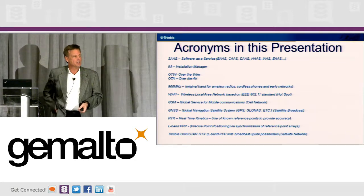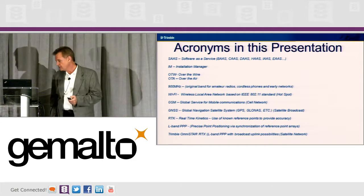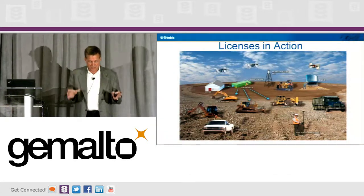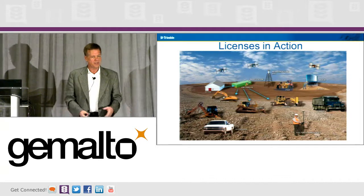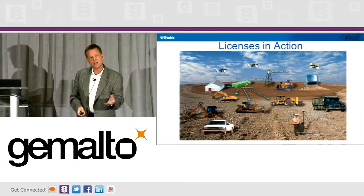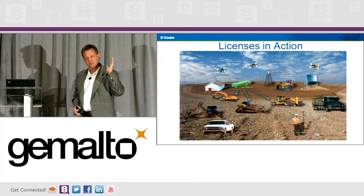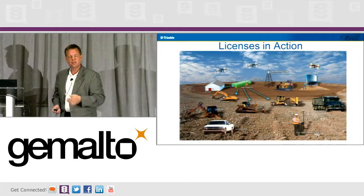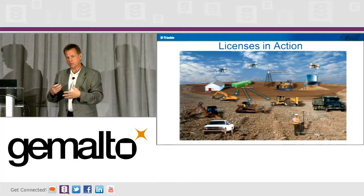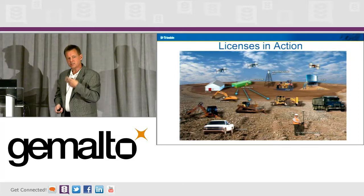We can get to about four or five centimeters with that solution, but in order to get to one centimeter, we have to have no influence on the ground. Licensing in action — here's kind of how it works: we have people who go out and survey and get a point cloud and a map. Then they go back to the design guys, who create the design file. The design file then gets distributed onto the machines, which go ahead and do their work. They can actually deliver production data back to the system, and that's how you make decisions on how fast things are working and how productive your machines are. That cycle continues, and then you've got people who go out and check that all the measurements are accurate.